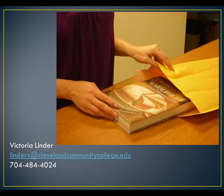For students who live outside Cleveland County, we will mail books or email journal articles or reference book articles. To register for this service, you should contact Victoria Linder at 704-484-4024. Distance education students who live in Cleveland County can come to the library to retrieve physical items in person.